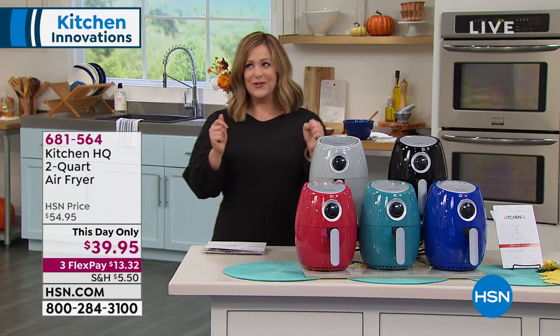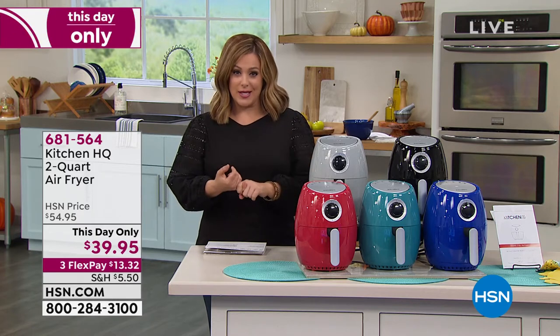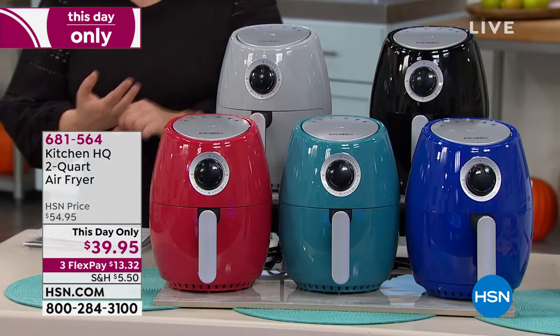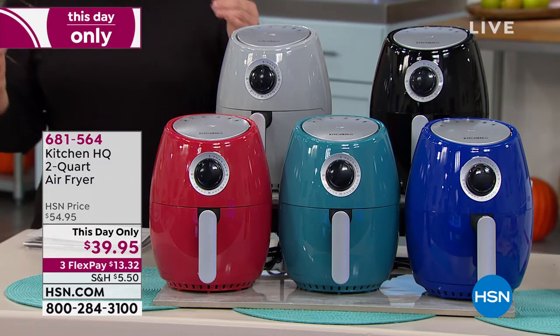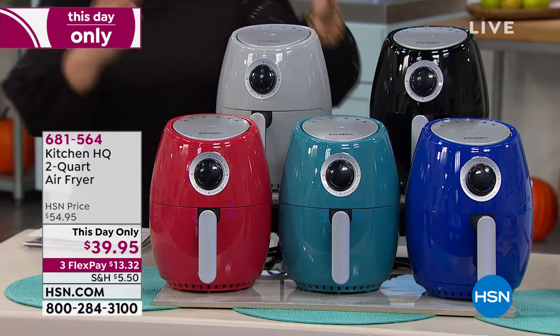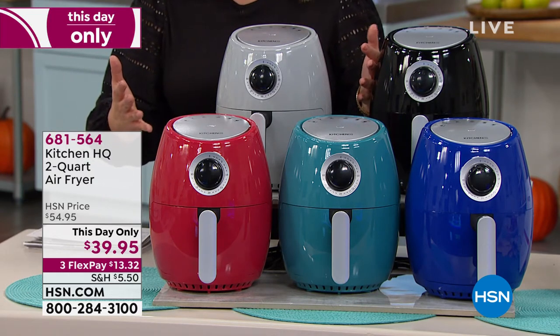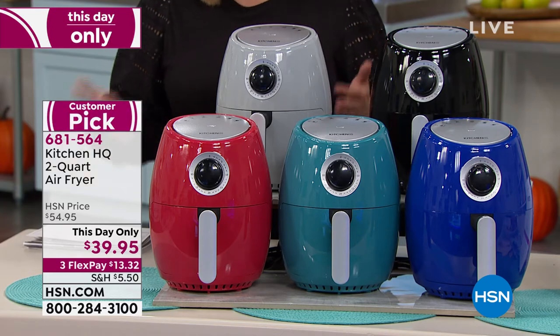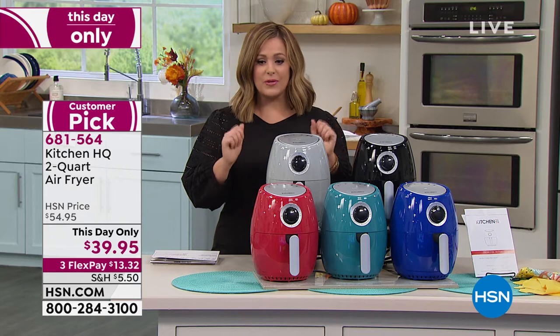If you love all of those yummy comforting foods like french fries, mozzarella sticks, or chicken wings since we're heading into football season, you gotta have an air fryer. However, most air fryers are really big and really clunky, and if you're just cooking for one or maybe you and your spouse, you are going to love this one from Kitchen HQ.